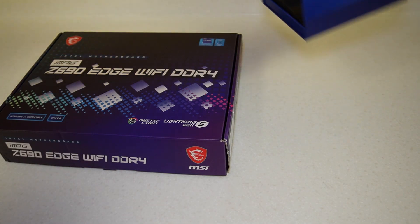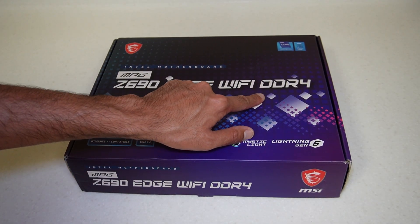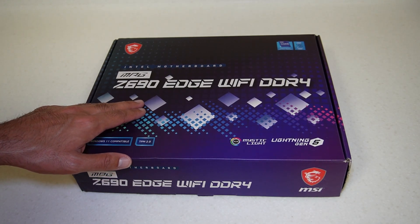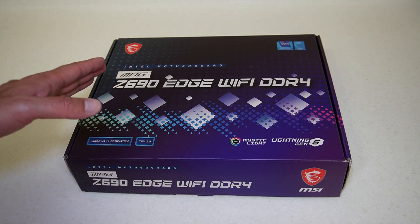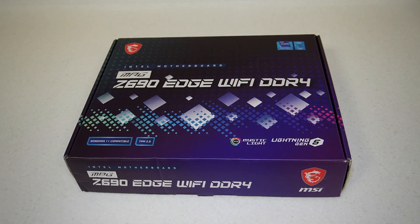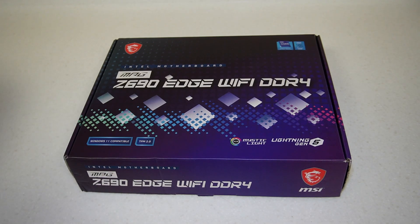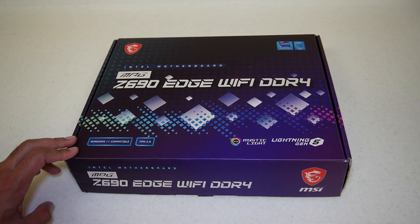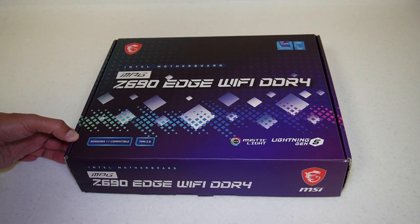I've already opened the packaging for the i9 processor but I'll show you the box anyway because it's pretty cool. I chose this board because it supports DDR4 RAM and I didn't really want to spend enormous amounts of money on RAM. This is I think the top of the range motherboard as far as Z690 and DDR4 goes for MSI. There are a few things missing like it doesn't have Wi-Fi 6E — it has Wi-Fi 6 — and I'm guessing that's just a way to get people to spend more money on the higher features.